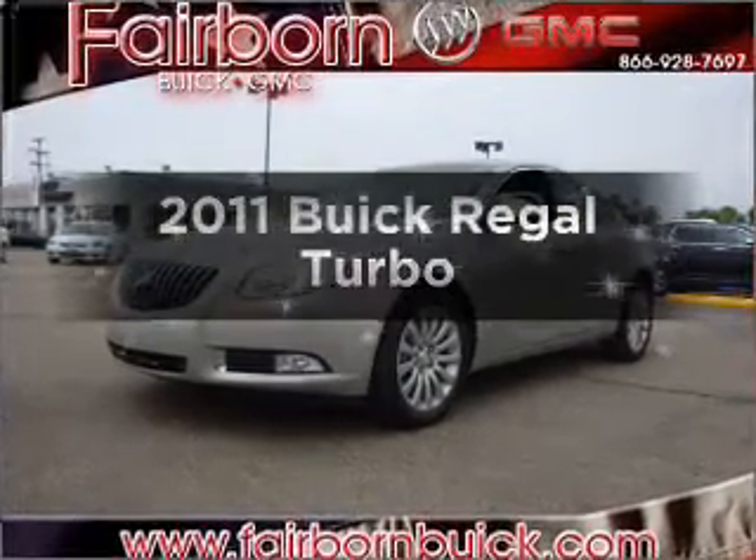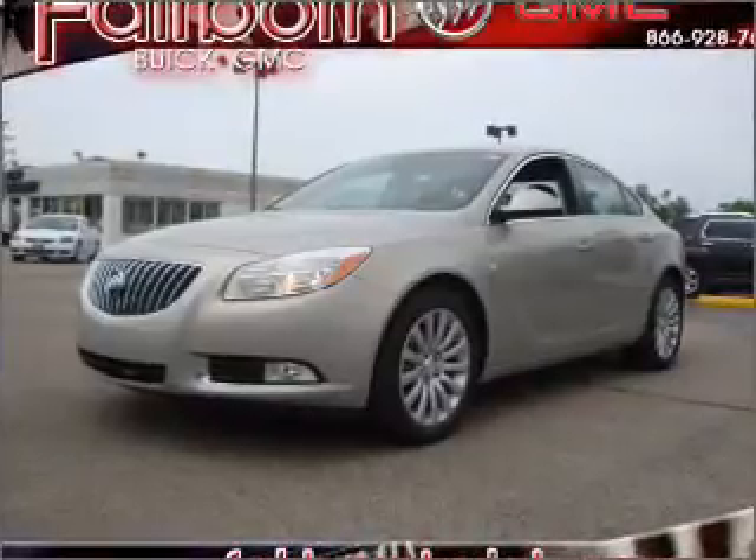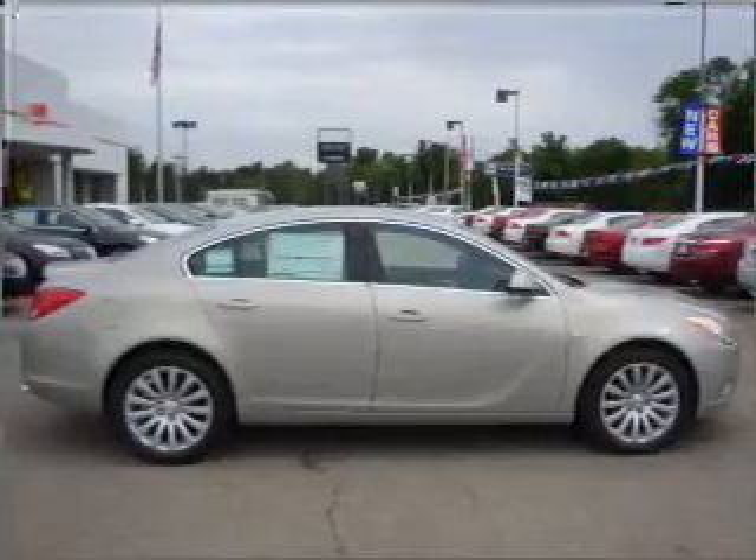Introducing the 2011 Buick Regal. If you're looking for a first-rate auto, this one could be yours today. With an efficient four-cylinder engine that responds smoothly to its automatic transmission, premium wheels lend a distinctive appearance.